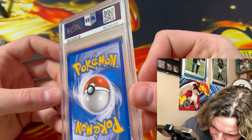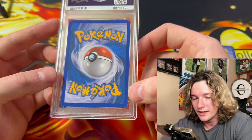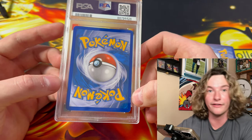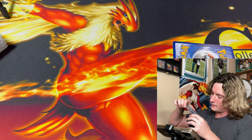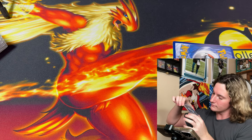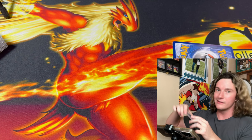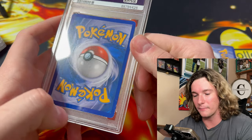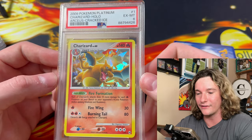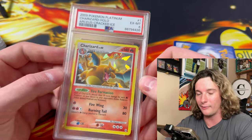Holy shit — I know what this card is. This is a Charizard the assistant wanted to get graded, but it looks like one of the PSA submitters left a hair in the slab. There is a hair in the slab — wait, that's part of the card. They might have messed the card up a little bit. It got a 6, dude — this could have got a 7. This is RCS Cracked Ice — look at that thing. Badass. This is from the assistant's childhood collection — he pulled that when he was a wee little snapper.